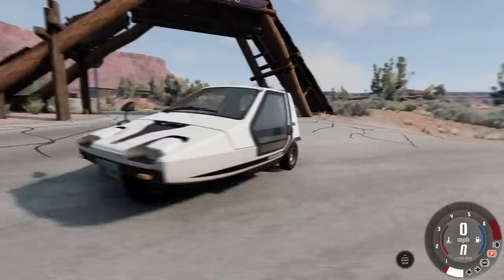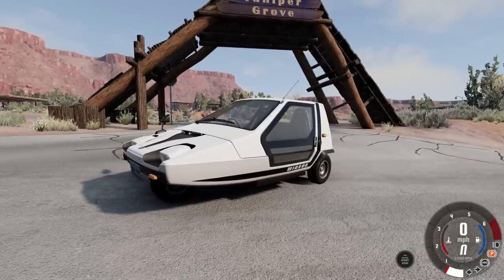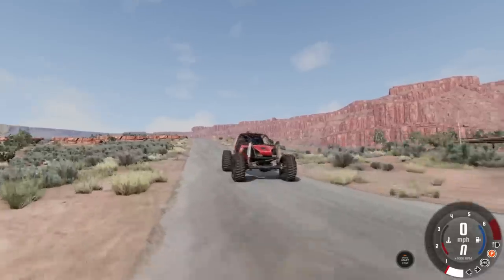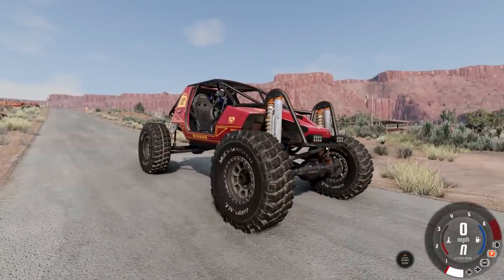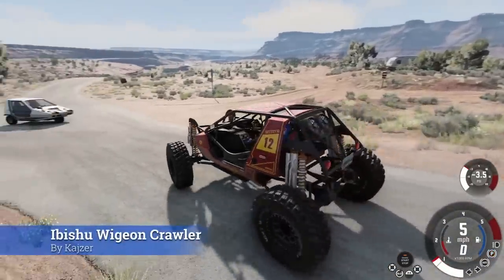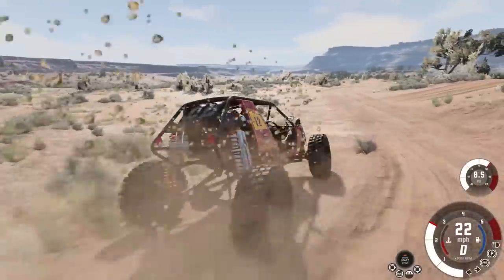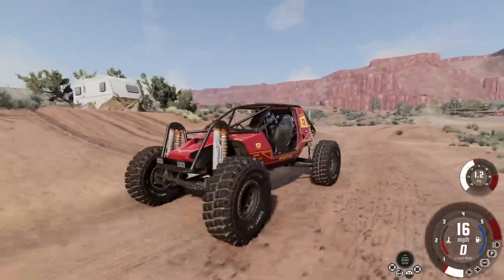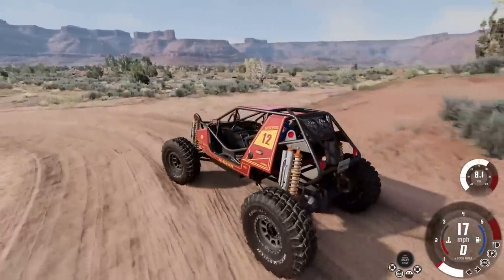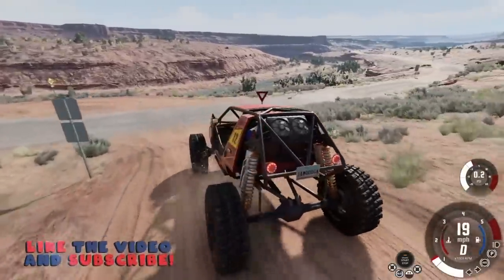Have you ever looked at the Widgeon and wondered what the point of it is? Well, out here in Utah, somebody has made a Widgeon rock crawler. This is a legit crawler setup in a Widgeon, and it actually looks incredible. You can't even really tell it's the Widgeon with the added frame support and suspension.